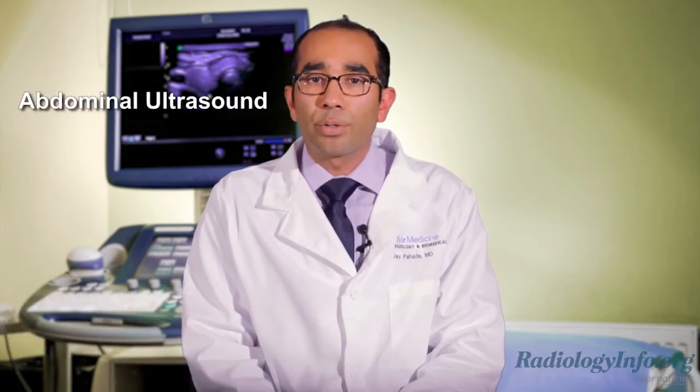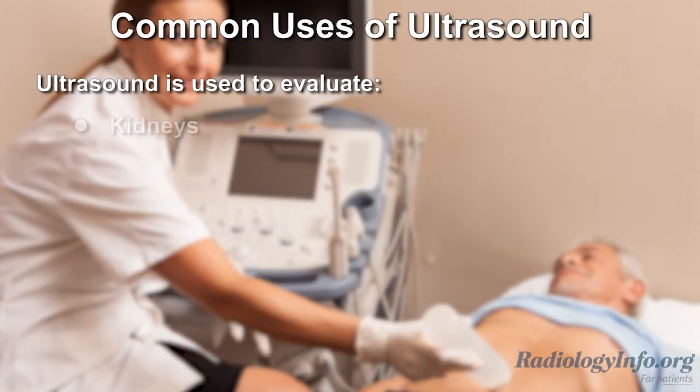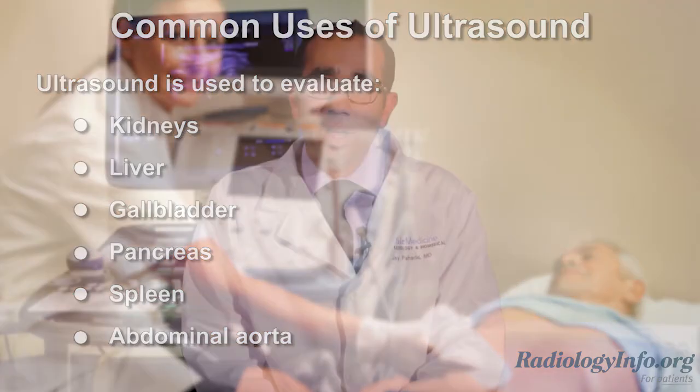Abdominal ultrasound uses sound waves to produce pictures of the structures and organs in the upper abdomen. It is often used to evaluate the kidneys, liver, gallbladder, pancreas, spleen, and abdominal aorta, including detection of stones in the gallbladder and kidneys and assessing for an abdominal aortic aneurysm, also called a AAA.